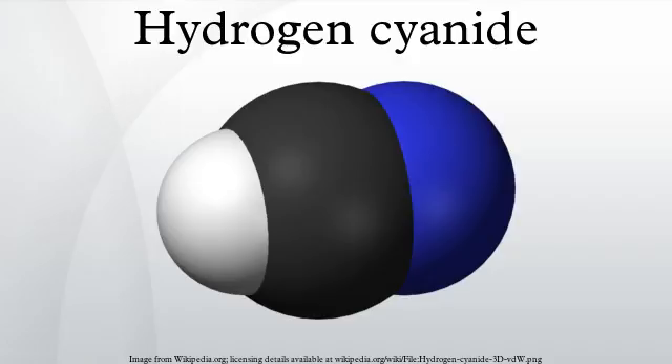Hydrogen cyanide gas in air is explosive at concentrations over 5.6%, which is far above its toxicity level.